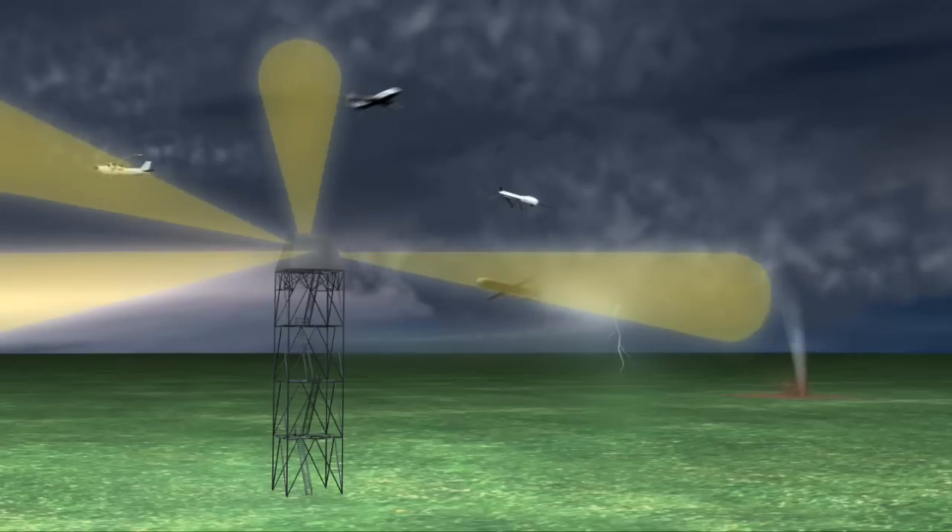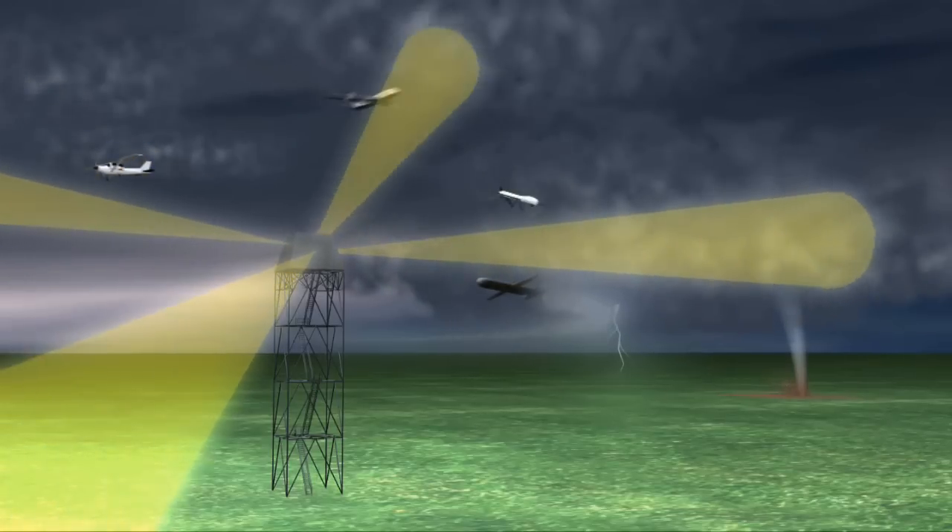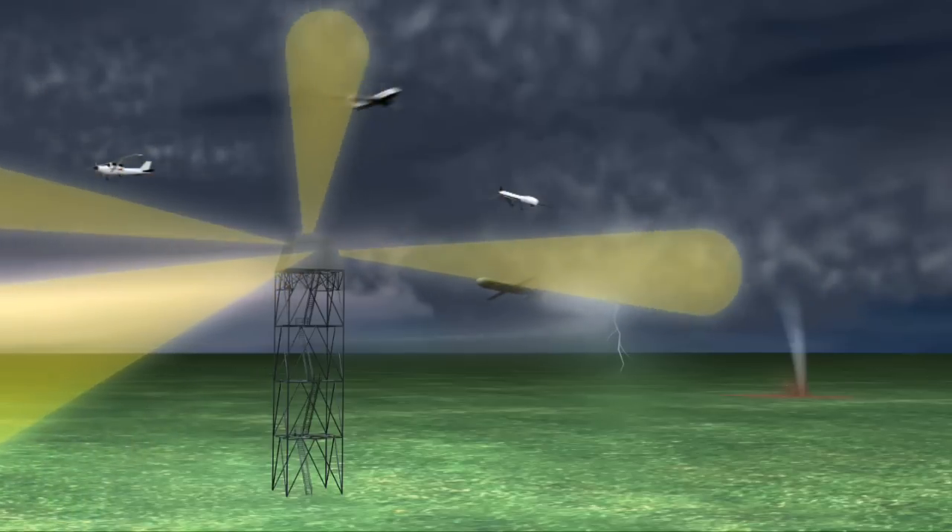We need to replace the three, four, five, and six different types of radars out there with one type of radar that does everything cheaper. It's got better logistics support, better training support, reduces our costs — and that's very important. It's also more efficient, helping us increase capacity and improve safety, which is very important for the Federal Aviation Administration.